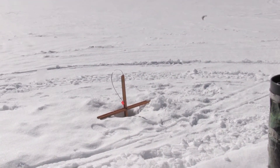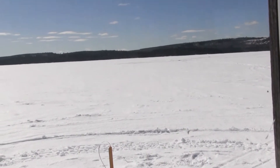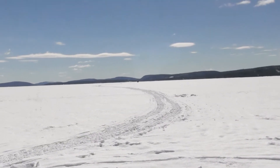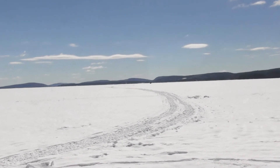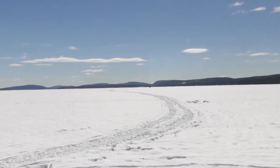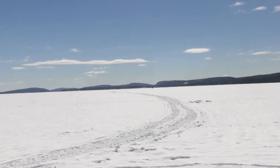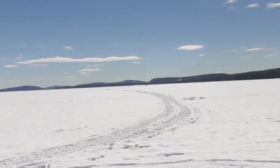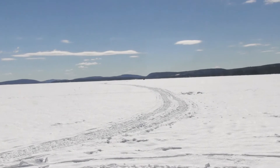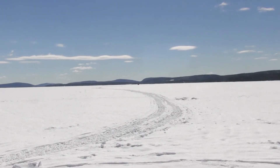That's my closest trap right outside the window. I've got two traps down to the east, and behind me to the north I have three traps roughly stretched out about a half mile back. Out here I am just under two tenths of a mile from the fish house. I use the snowmobile to get out to my traps.